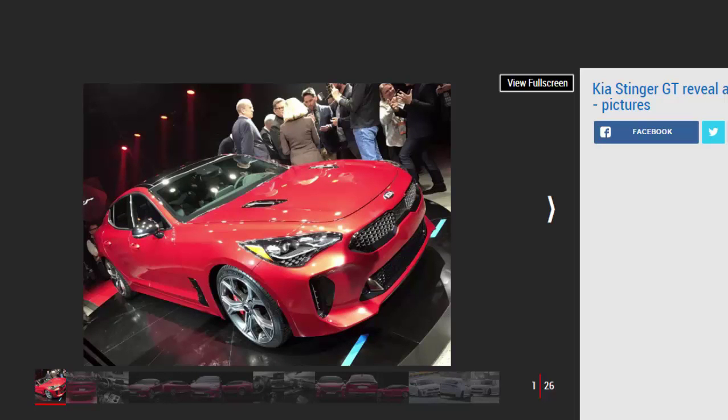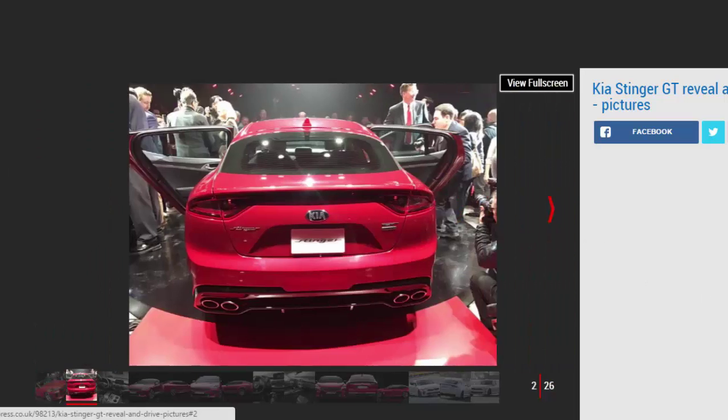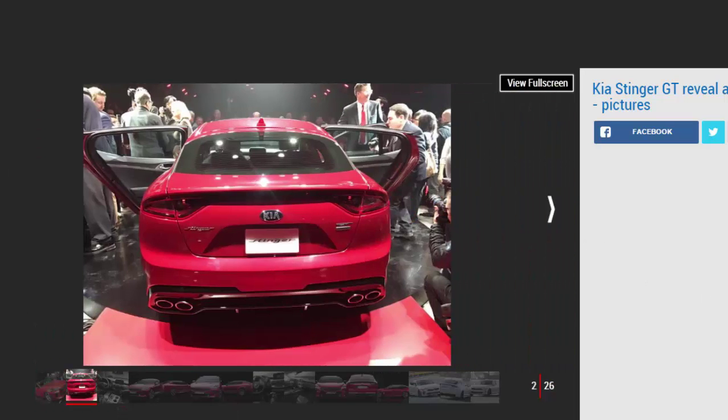Kia has unveiled its fastest and most expensive production car to date. The Stinger GT has been conceived as a four-door Grand Tourer, and is tasked with changing global perception of Kia and helping the Korean company to become an aspirational car brand.